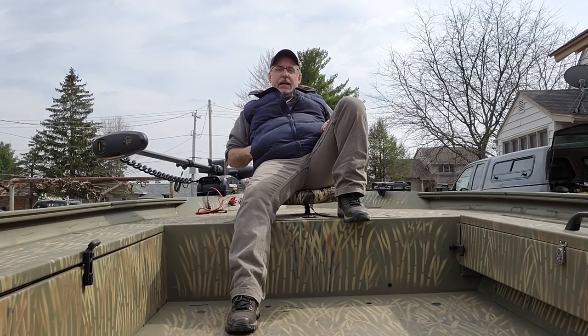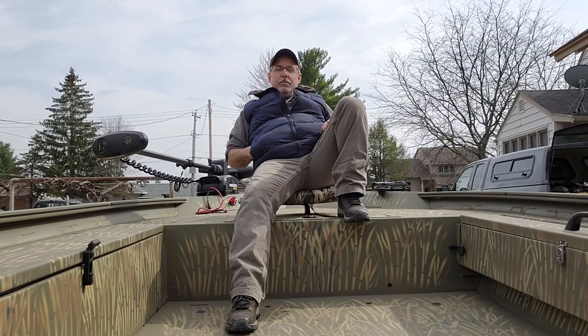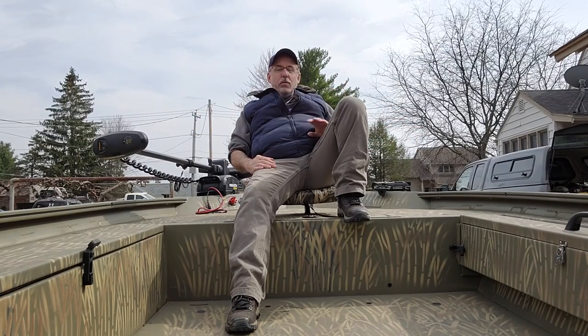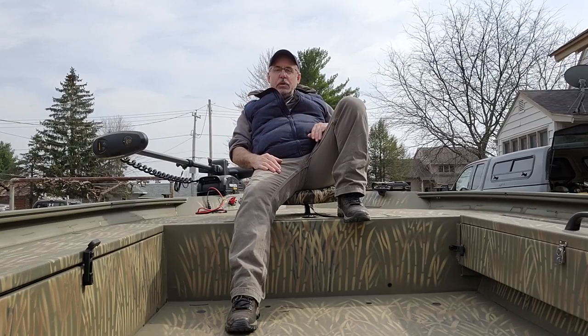This spring I sold it, finally, after completely abusing it over the last 12 years. Had an absolute ball in the boat. But it was time to, as they say, out with the old and in with the new. So this is my new project, my boat. I didn't want to do anywhere near as much work on this boat as my last boat.